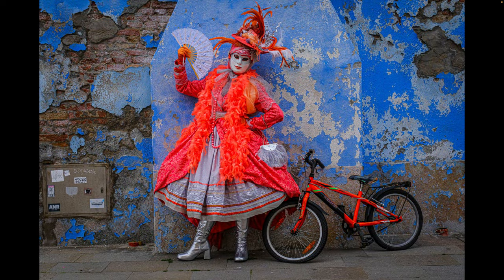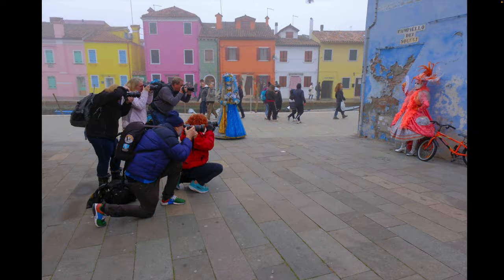And of course, what would Burano be during Carnival without costumers? We bring a couple of costumers with us for our tour of Burano, and we pose them in the colorful environment to great effect.